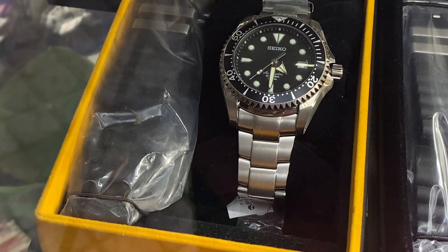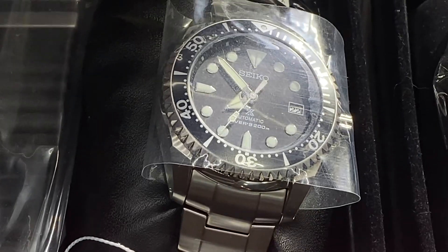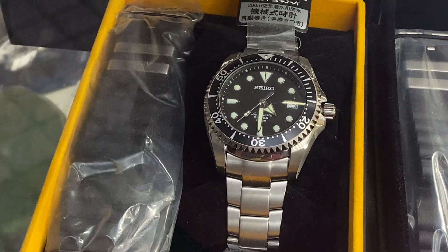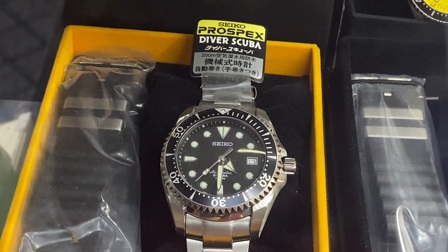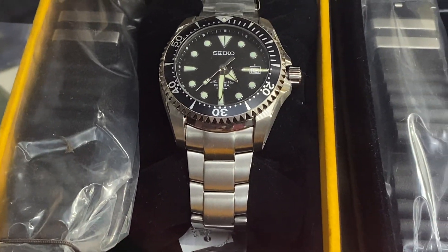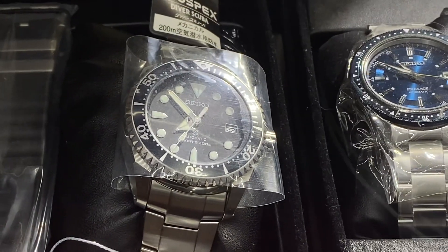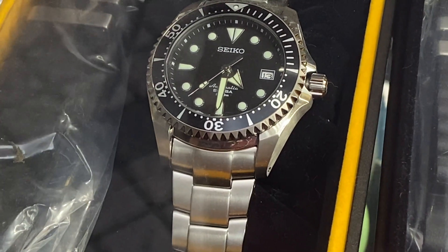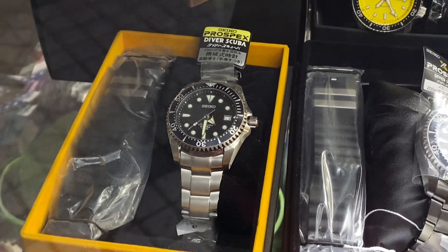This is the original Shogun that says automatic, and this is the one after with the Prospex logo - it's really ugly. The bezel is not that good on it. But the full original with the automatic scuba is much cooler than the Prospex automatic. Don't expect perfection - those bezels usually misalign.